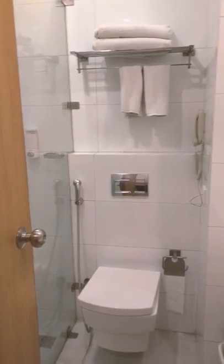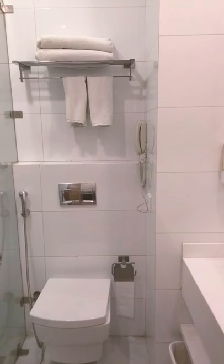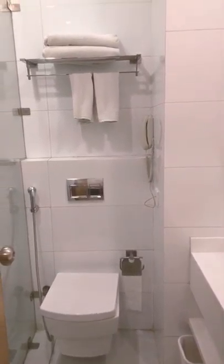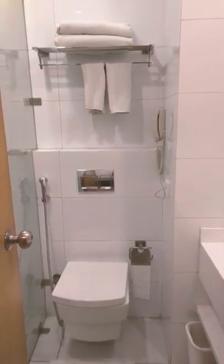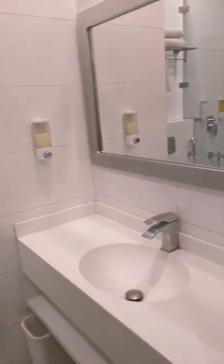If you move towards the right inside, you'll see that there is a washroom with shower cubicle. There are toiletries, bathroom linen with WC, and of course a vanity counter. Overall, it is quite comfortable and cozy.